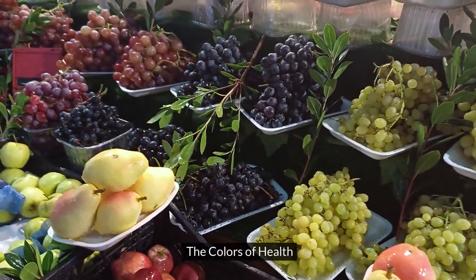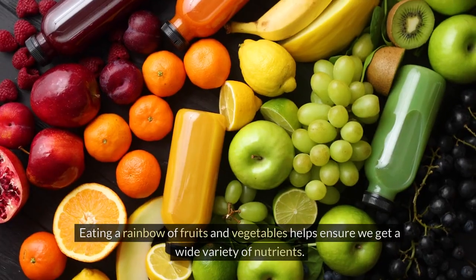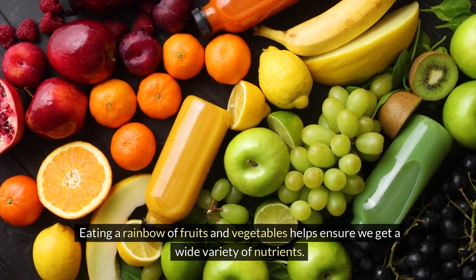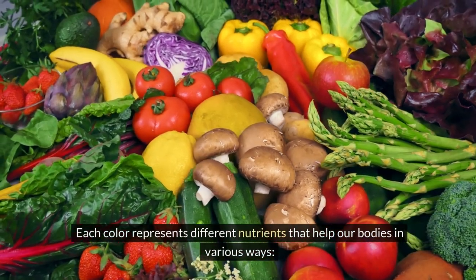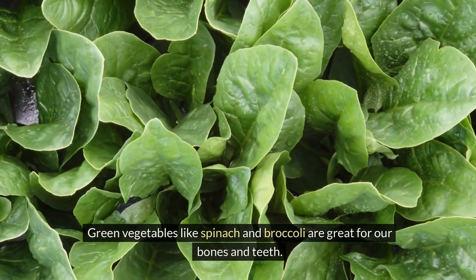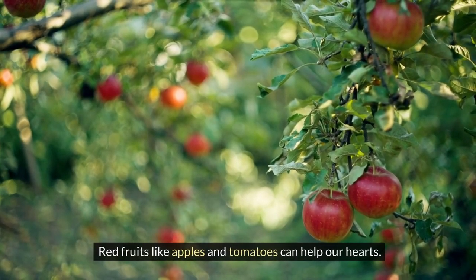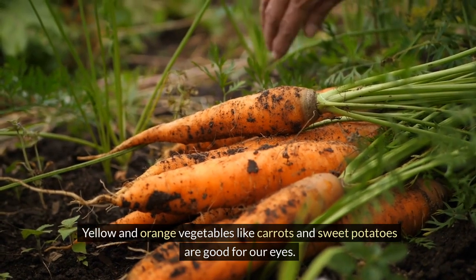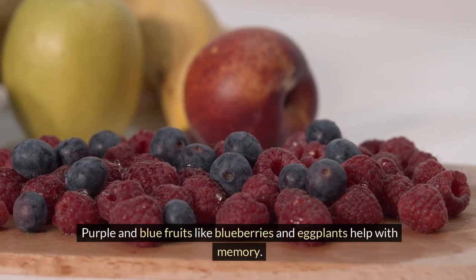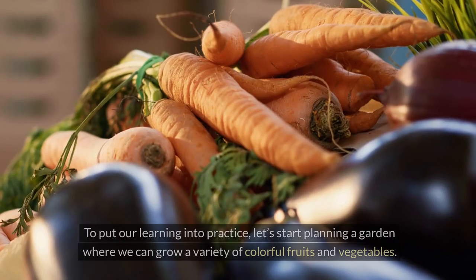The Colors of Health: one fun way to think about nutrition is to look at the colors of different plants. Eating a rainbow of fruits and vegetables helps ensure we get a wide variety of nutrients. Each color represents different nutrients that help our bodies in various ways. Green vegetables like spinach and broccoli are great for our bones and teeth. Red fruits like apples and tomatoes can help our hearts. Yellow and orange vegetables like carrots and sweet potatoes are good for our eyes.